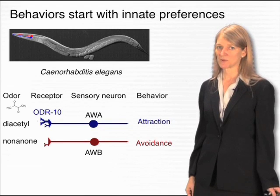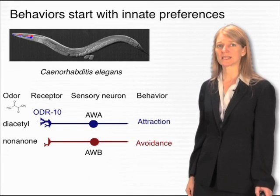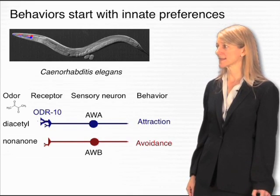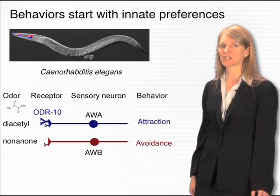C. elegans, as it is known to its friends, is an organism that's been very valuable for studying the nervous system, as well as other biological processes, because it's easy to grow in the lab and easy to manipulate at a genetic level.